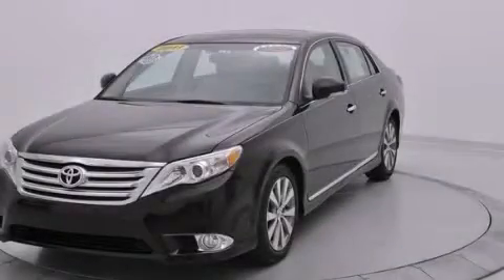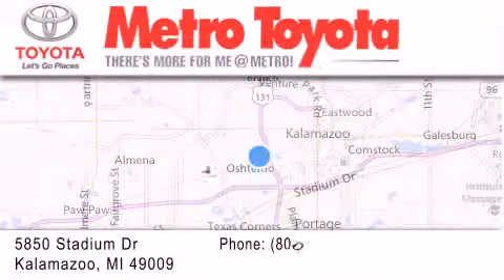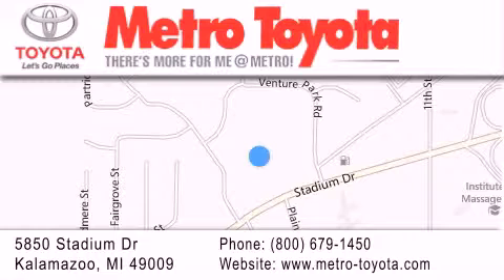We invite you to contact us today to learn more about this vehicle. Thank you for considering Metro Toyota for your next vehicle purchase. If you have any questions, please visit our website, give us a call, or stop by our dealership, located at 5850 Stadium Drive in Kalamazoo.